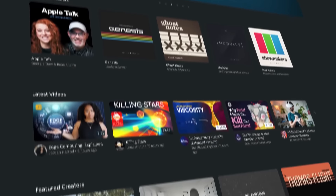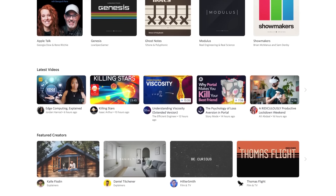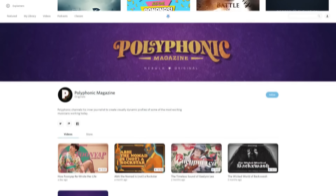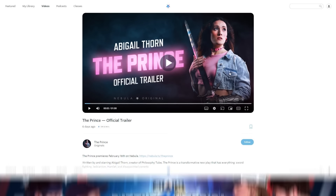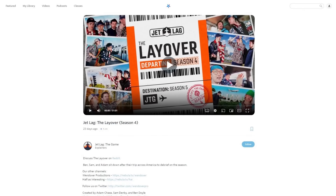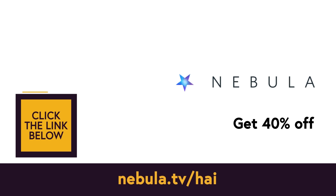Nebula is a streaming site my creator friends and I built, and it gives everyone a better deal. We get a bigger cut of the revenue, and you get early access to new videos with zero ads, and exciting big-budget exclusive originals—stuff like Polyphonic magazine, Abigail Thorne at Philosophy Tube's already award-winning upcoming premiere The Prince, or Wendover's own Jetlag the Game, where you can watch my writers and I race around the world, with a Nebula-exclusive after-show called The Layover. If you use the link nebula.tv/hii, all that will only cost you $3 a month—a 40% discount. Thank you so much for supporting it.